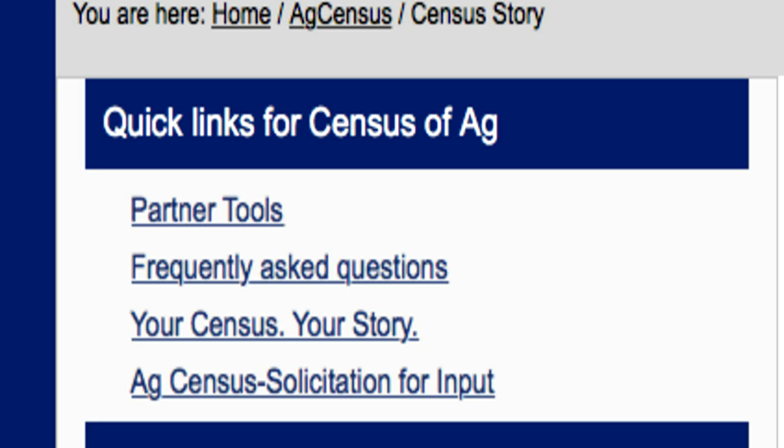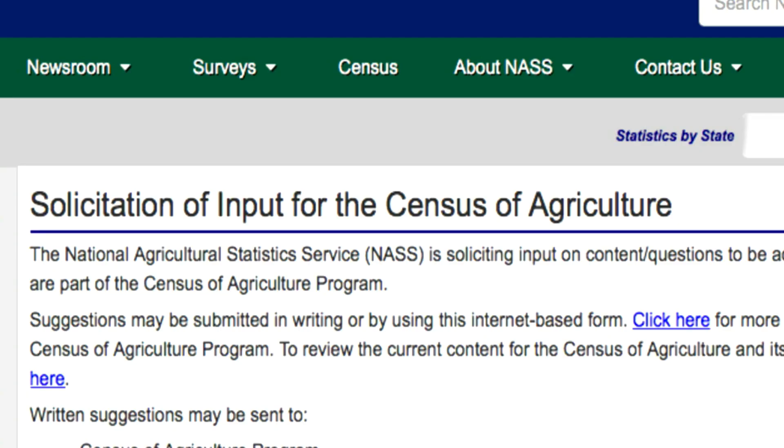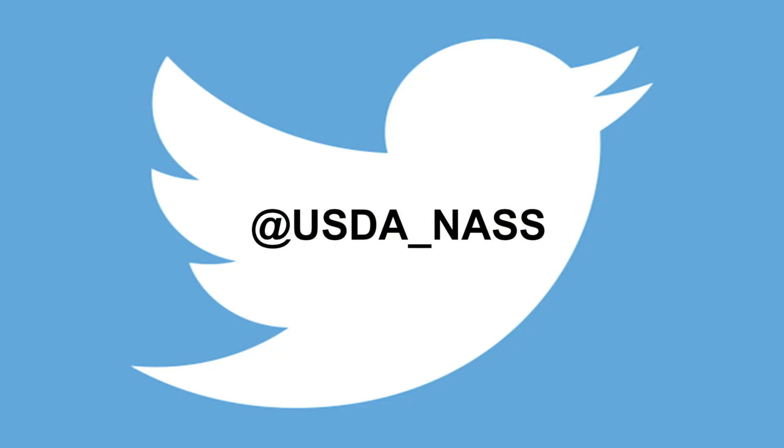We are already preparing for the 2022 Census of Agriculture, so NASS is soliciting input again on content. To provide your suggestions, visit our Census webpage and click Ag Census Solicitation for Input in the left-hand menu. If you're a new farmer or rancher who was not included in the 2017 Census of Agriculture, now is the time to sign up to be counted in future NASS surveys and censuses — go to the NASS homepage and click the Be Counted button. Follow us on Twitter at USDA_NASS for announcements about surveys, data releases, and live stat chat opportunities.